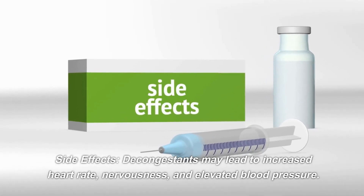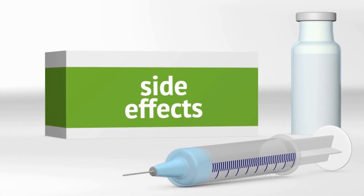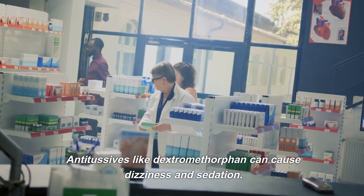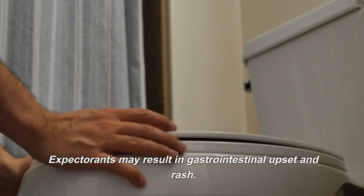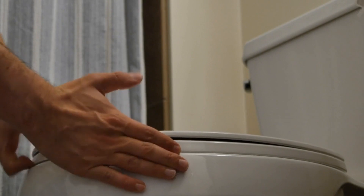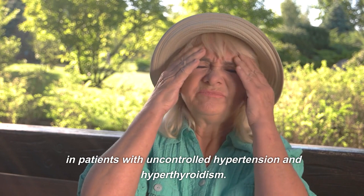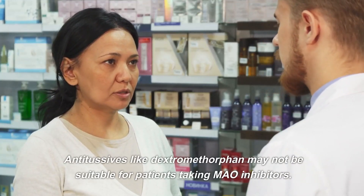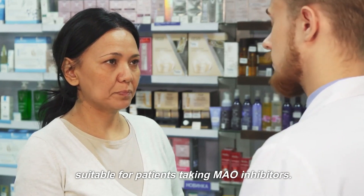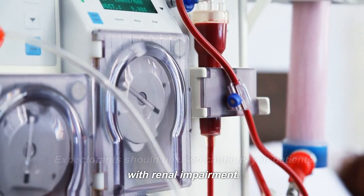Decongestants may lead to increased heart rate, nervousness, and elevated blood pressure. Antitussives like dextromethorphan can cause dizziness and sedation. Expectorants may result in gastrointestinal upset and rash. Contraindications: decongestants should be avoided in patients with uncontrolled hypertension and hyperthyroidism. Antitussives like dextromethorphan may not be suitable for patients taking MAO inhibitors. Expectorants should be used cautiously in patients with renal impairment.